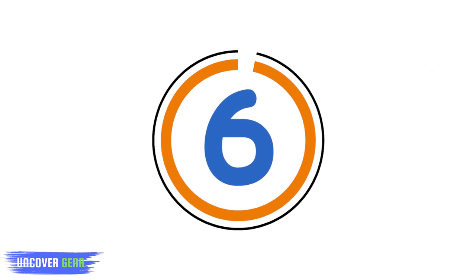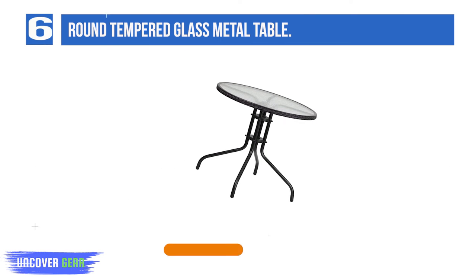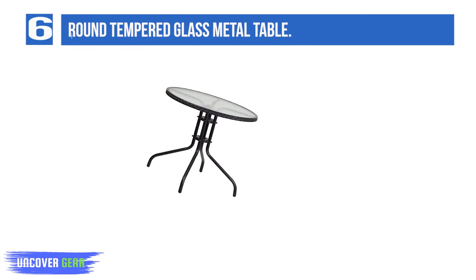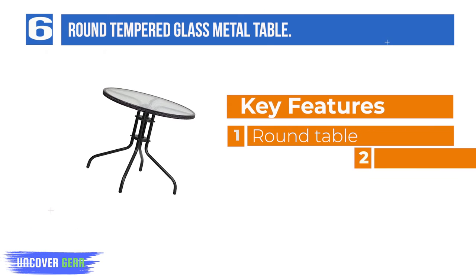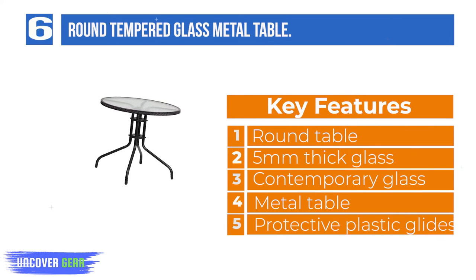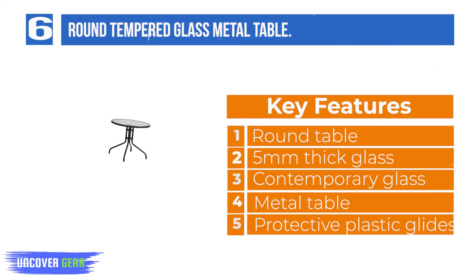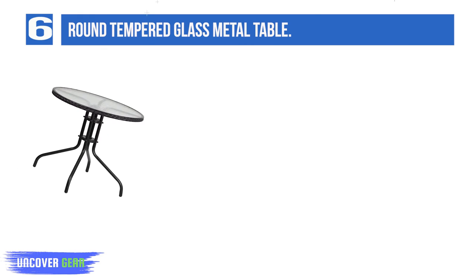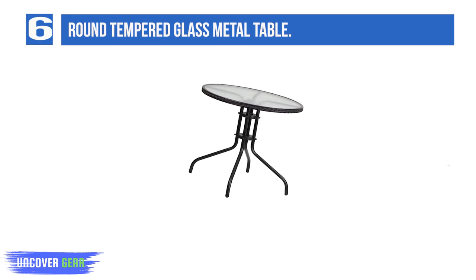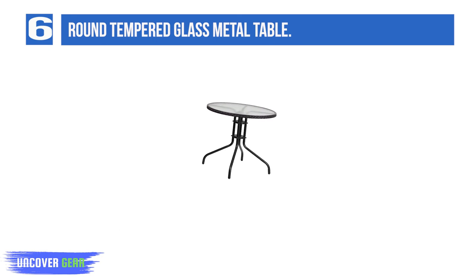List Number 6: Round Tempered Glass Metal Table. Whether you need to add more seating space or create an intimate conversation area, this versatile round tempered glass top table is up to the task. Enhance the look of your bistro, cafe, restaurant, hotel or home patio space without taking up too much real estate. The ripple-designed tabletop features a smooth surface for keeping items level.